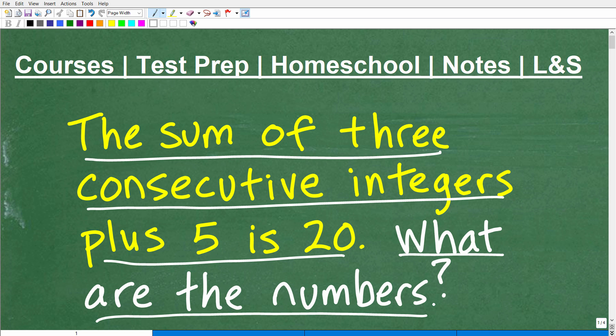There are two words in this problem that can possibly confuse some of you, and those words are 'consecutive' and 'integers.' You're going to have to understand what these words mean in order to figure this out.